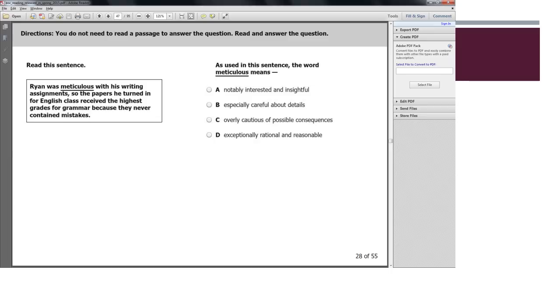Here's a context clue example: 'Ryan was meticulous with his writing assignments. The papers he turned in for English class received the highest grades for grammar because they never contained mistakes.' So meticulous means no mistakes. Looking at the answer choices: 'not notably interested' — no; 'careful about the details' — yes; 'cautious of consequences' — no; 'rational and reasonable' — not the same as no mistakes. By process of elimination, the answer is B: especially careful about details.